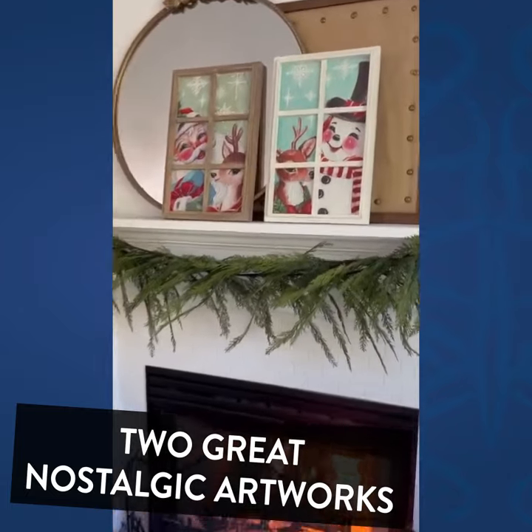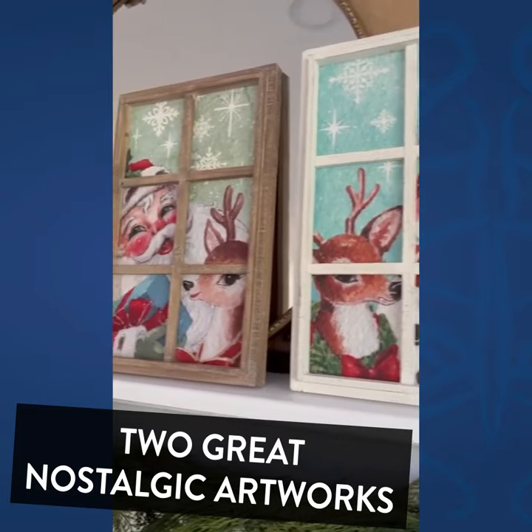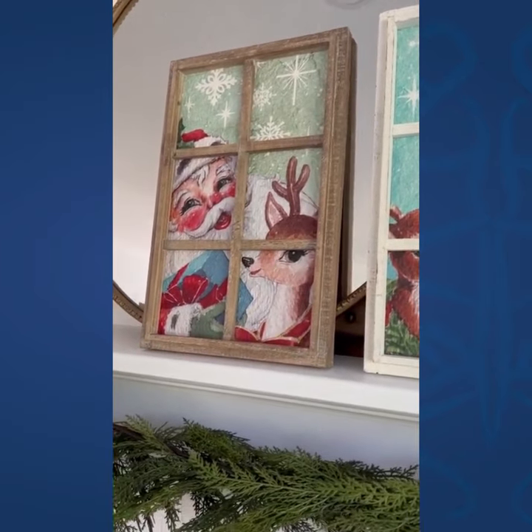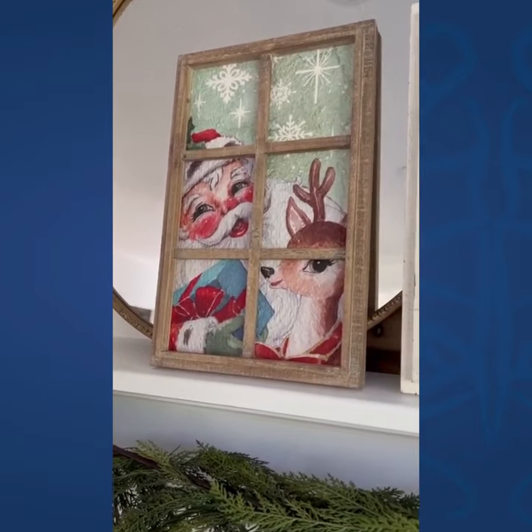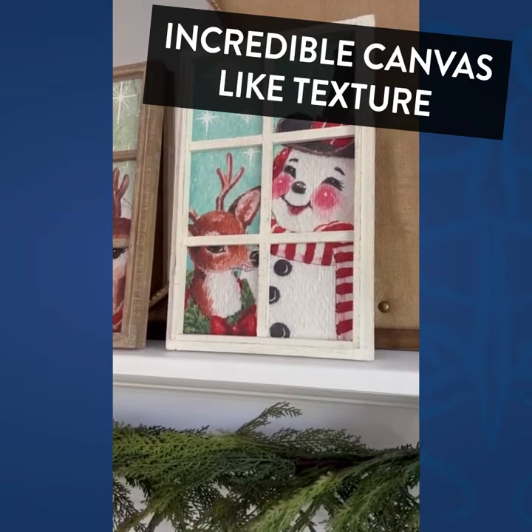Hey, this is Amy Wilson from Amy Wilson Designs, and I want to share with you the cutest window-paned framed Christmas prints. Aren't they cute with little Santa and Mr. Reindeer? And then another reindeer with Frosty the Snowman.